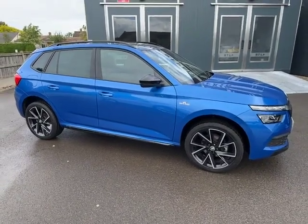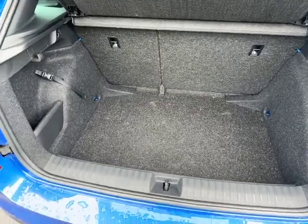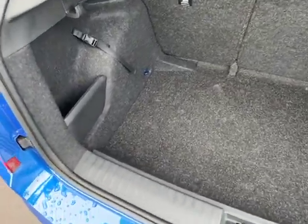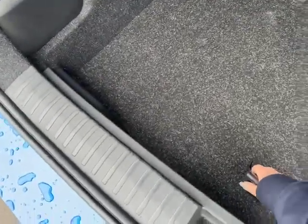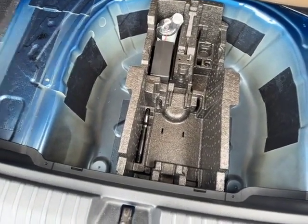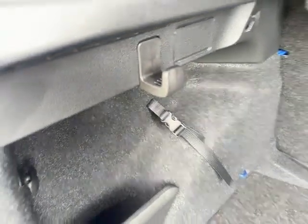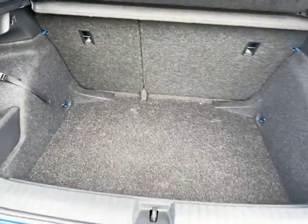Now for a look inside. Nice spacious boot — with the Kamiq being an SUV, you still get lots of boot space inside. There is the option to add a spare wheel if needed, but they do come with a puncture repair kit and extra space underneath. You also get those standard Skoda shopping bag hooks either side as well.